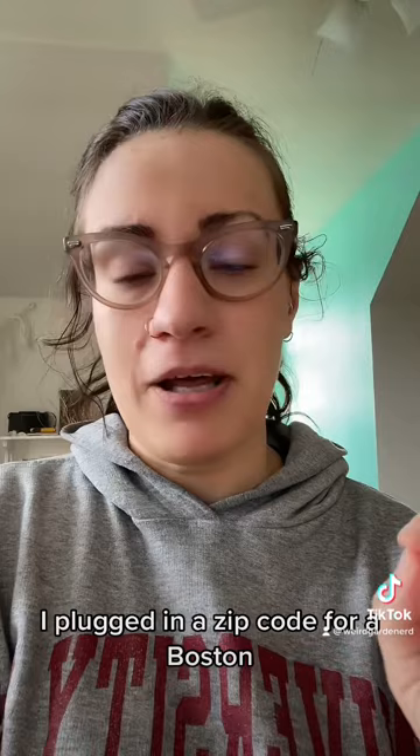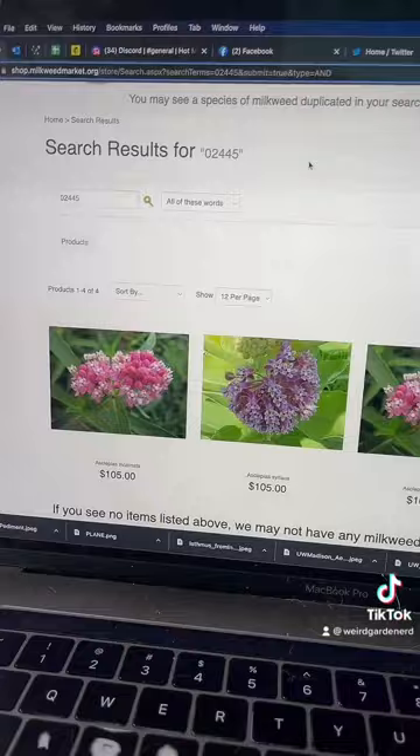So let's look. I plugged in a zip code for a Boston, Massachusetts suburb that I just picked at random. Okay, so these are two varieties here.